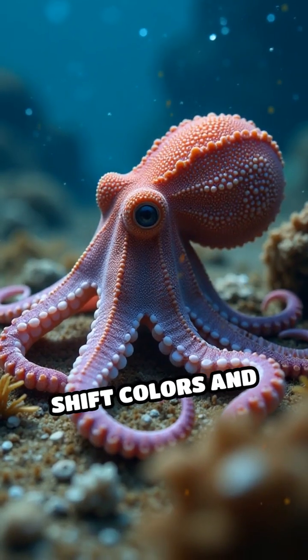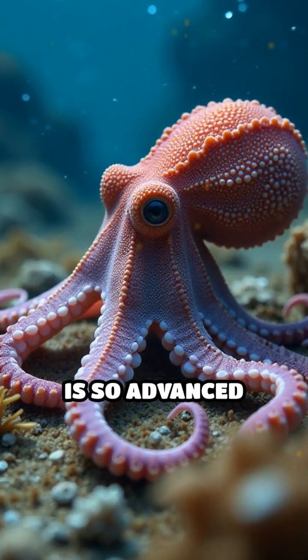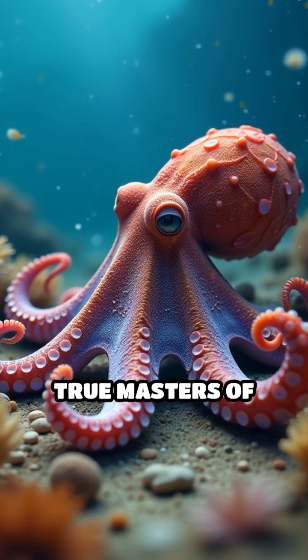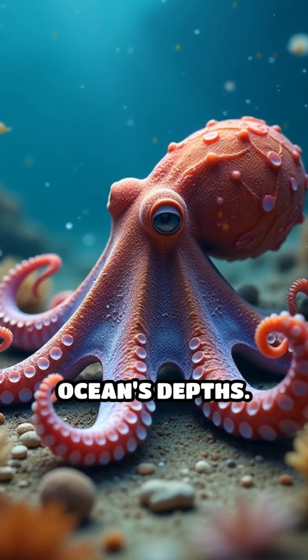Their ability to shift colors and textures is so advanced that it can mimic the environment down to the finest detail, making cephalopods true masters of disguise in the ocean's depths.